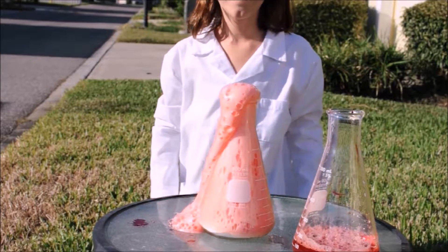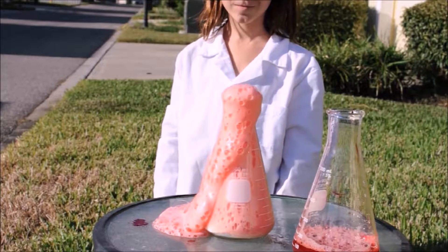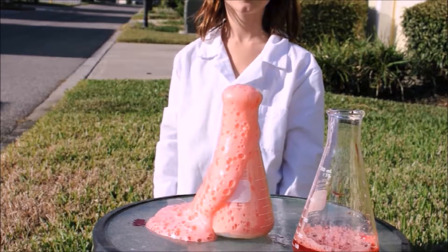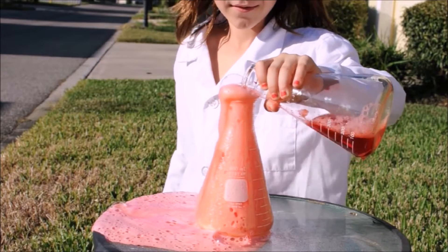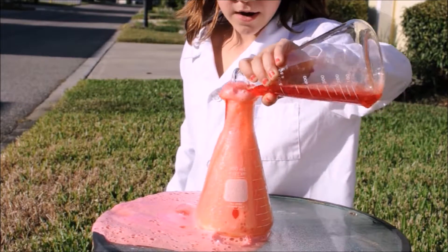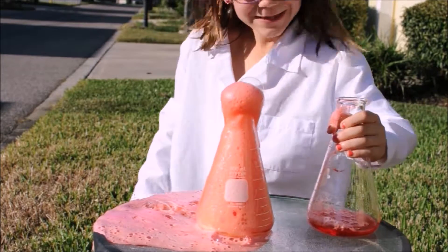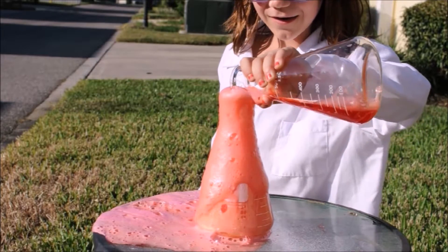Now we're going to mix them together and see the lava. Whoa, this is really cool! This is so cool — I just want to keep doing it again and again.